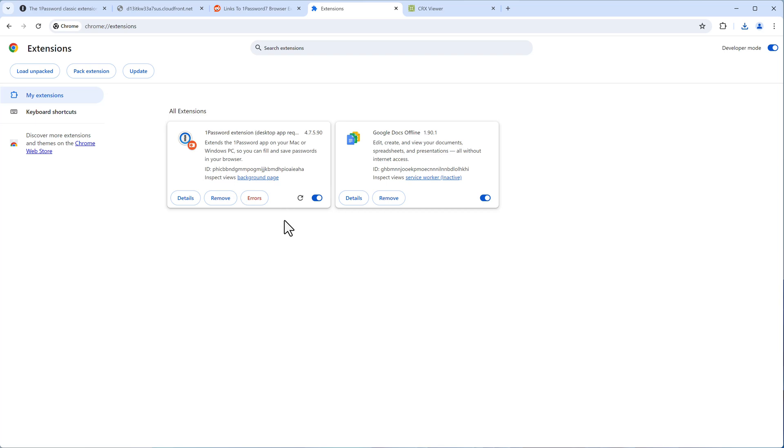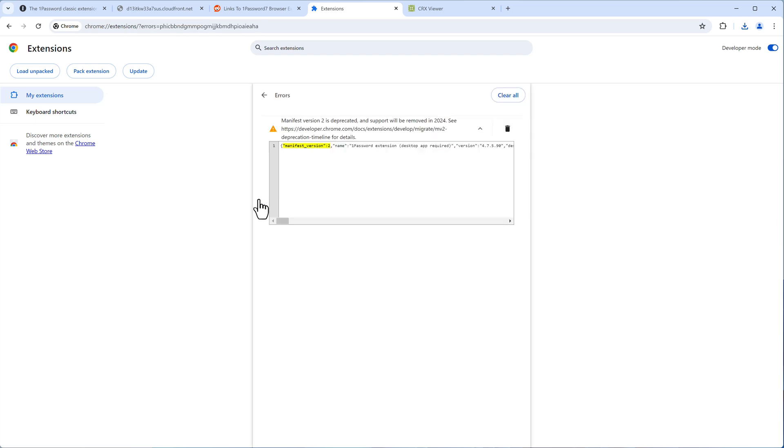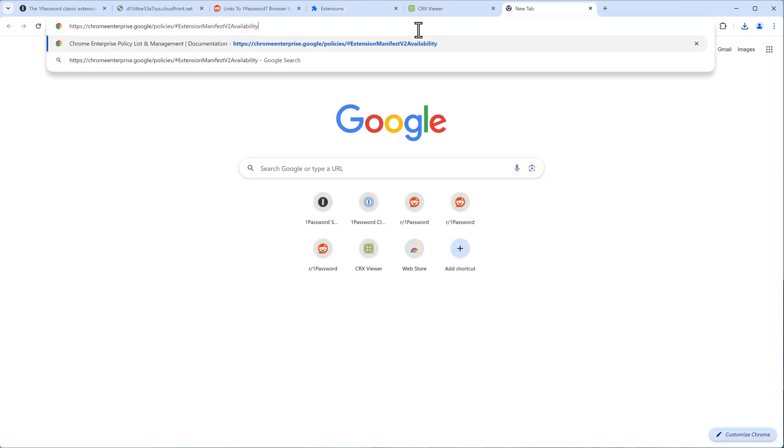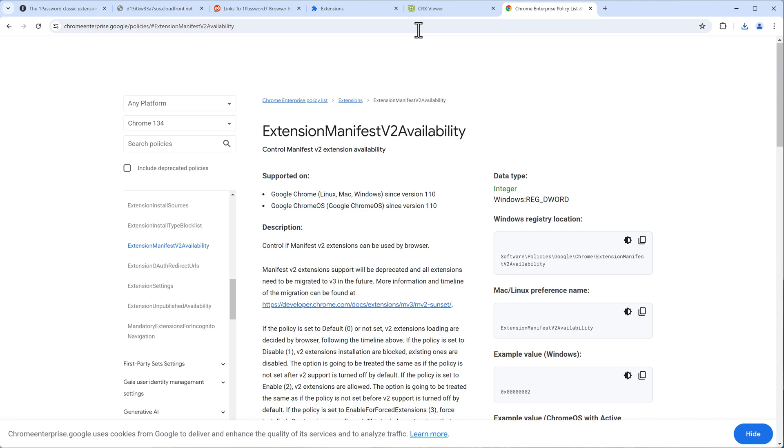The extension loads, but there's still a notification about errors — 'Manifest Version 2 is deprecated, support will be removed.' That's the problem I mentioned, but we can trick Google Chrome. Chrome is not just used on personal PCs — companies run it too.